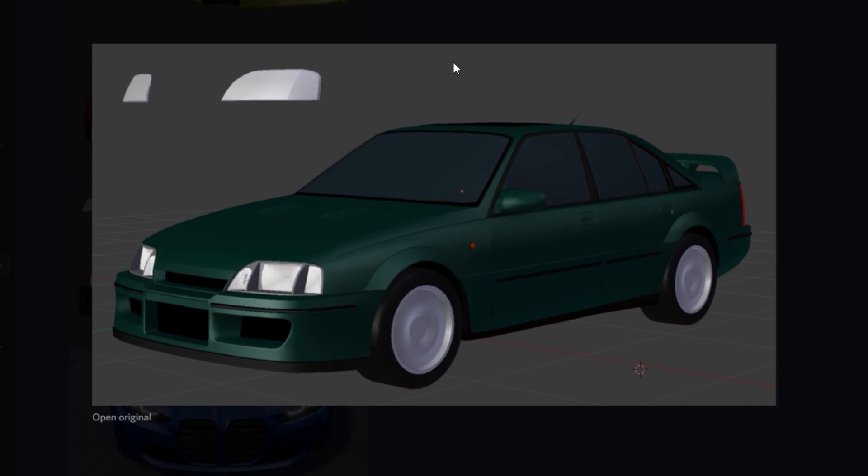Scrolling down a bit more, we got this green car. It looks super nice — it's more of a classic car. I actually can't wait till this is in the game because I really like the way it looks. Just look at the detail on it — it even has a wing, the door handles look sick, and yeah this car looks dope.